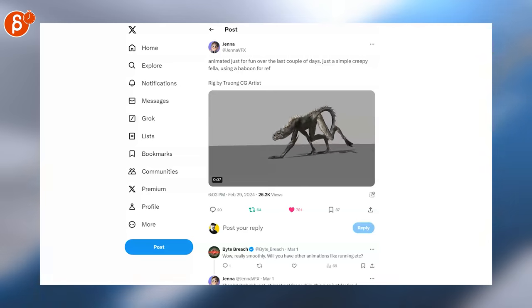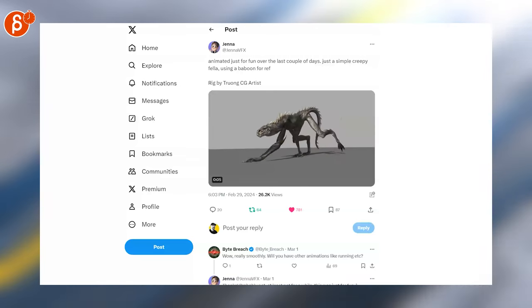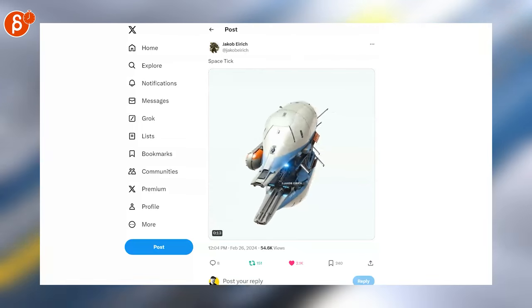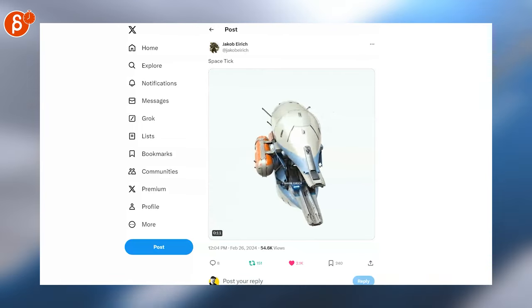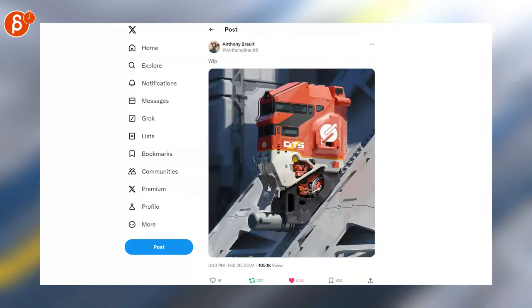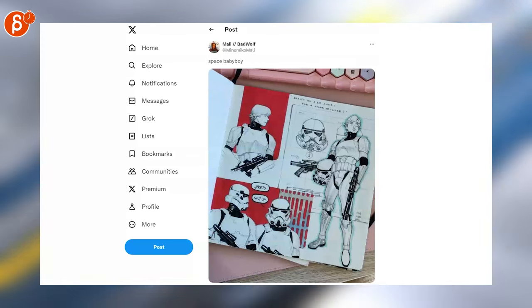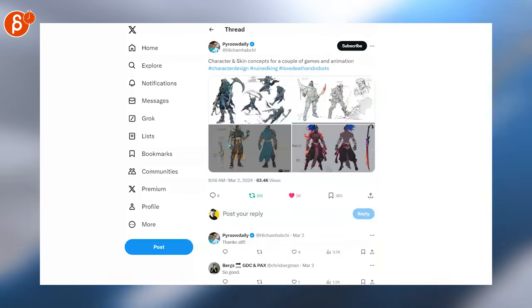That's cool. Cool creature animation — I like it, it's very creepy. Space tick — not sure that sounds very appealing, but it looks awesome. Nice colors, like orange in there. Speaking of bold red-orangey colors, that's cool too.